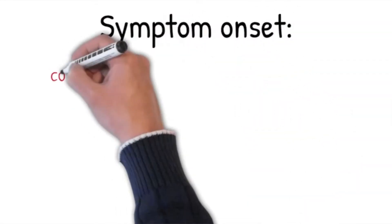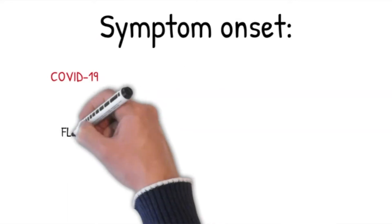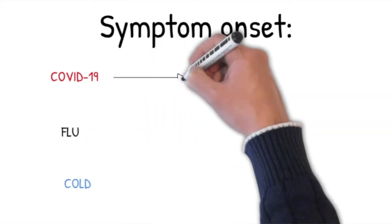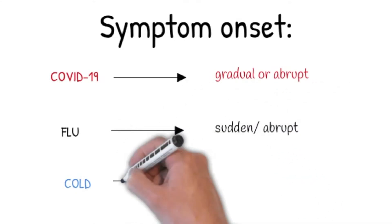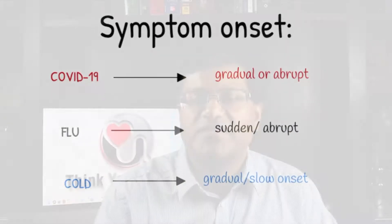Let's look at symptoms and symptom onset. With COVID-19, symptoms can develop gradually, but with some people — especially older adults — there's an abrupt onset of symptoms. The onset of symptoms for the flu is typically sudden and abrupt, whereas the common cold presents differently with a gradual and slow onset.